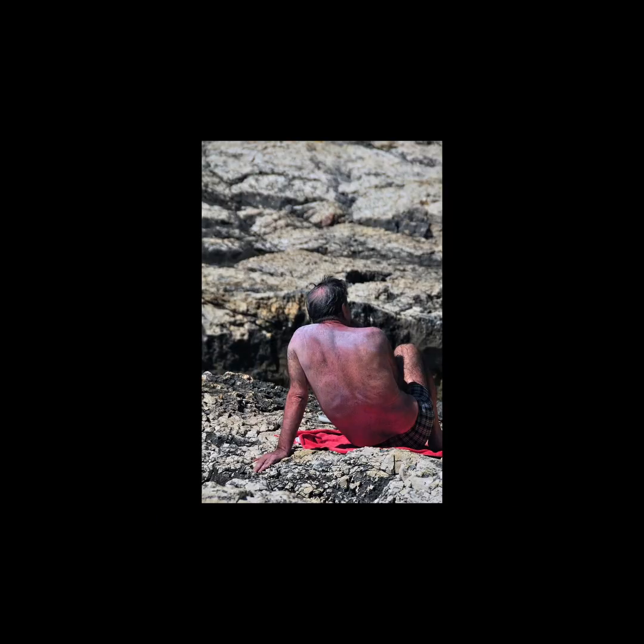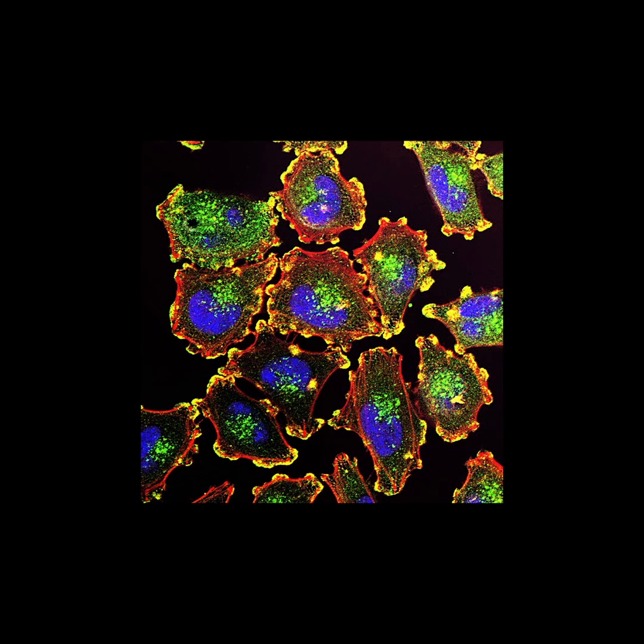UVB is more energetic than UVA. Most of it is absorbed as light passes through the Earth's atmosphere, but some is still present. Although it is less common than UVA, it is more intense. Some of its effects on the body include sunburns, reddening of skin, and skin cancer, like melanoma.